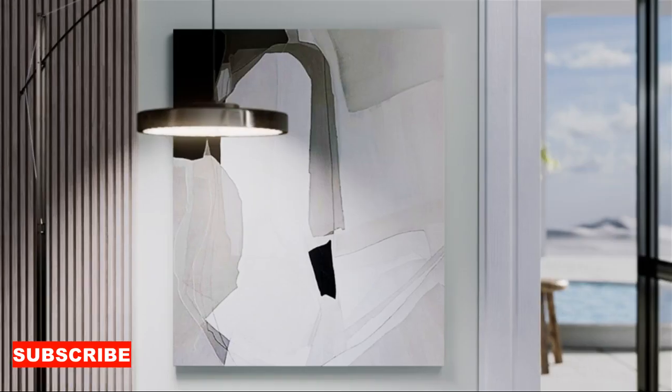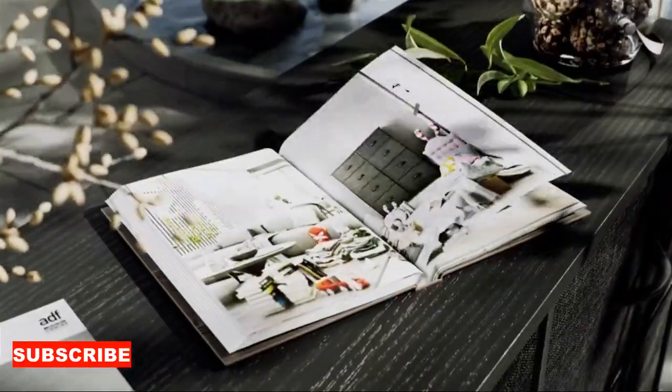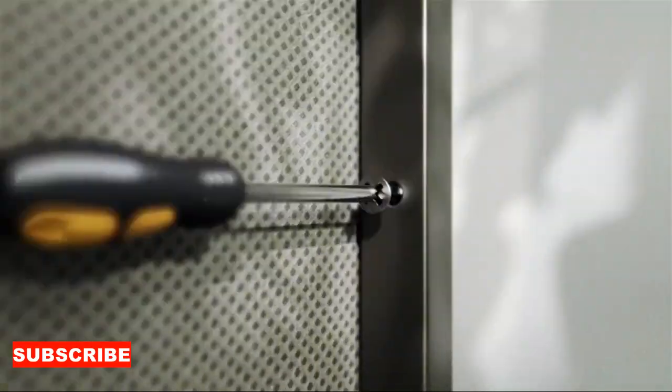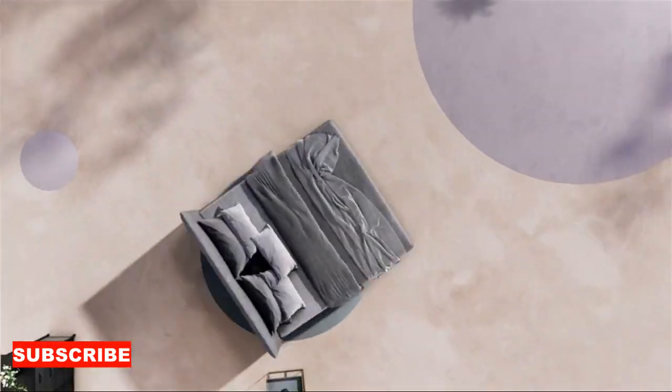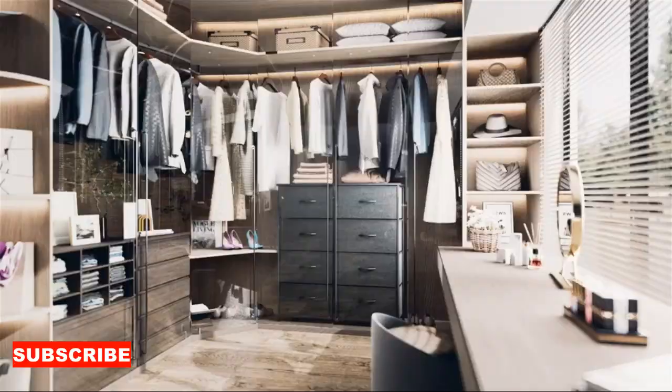And lastly, this organizer is versatile, like a wardrobe chameleon. It can adapt to your needs, accommodating your ever-evolving fashion choices. It's like having a best friend who's always ready to help you put together the perfect outfit. In a world where cluttered closets and fashion chaos are all too common, the clothes storage organizer is your closet's best friend — your wardrobe whisperer, your space saver, and your style confidant all in one.